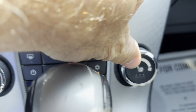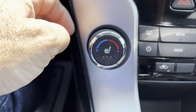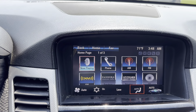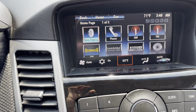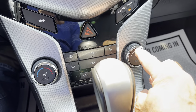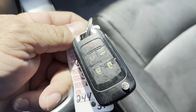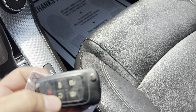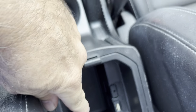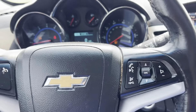Down here it does have heated seats — both do function as they should. It does have auto climate control, so auto is on. Here's your temperature — you can turn it up and down. All your fan stages work as they should. Traction control is down here. Here is your key — it looks like it does have a remote automatic start, which is that button right there. Got a 12-volt down here, and you have a USB and auxiliary input. It is push start.